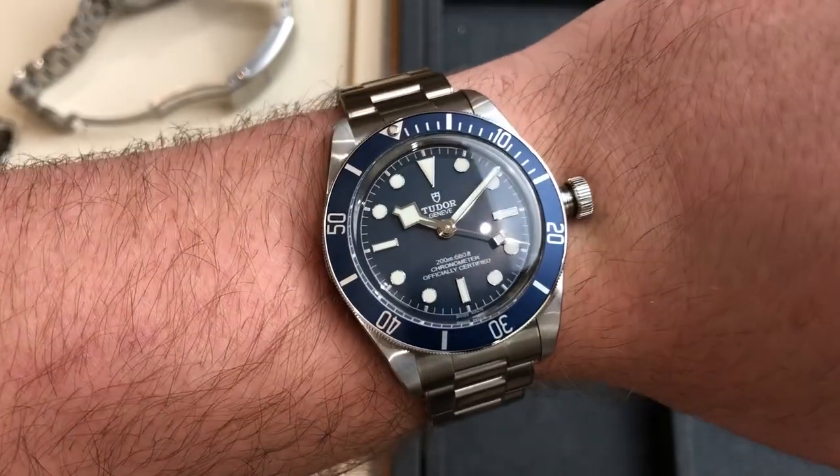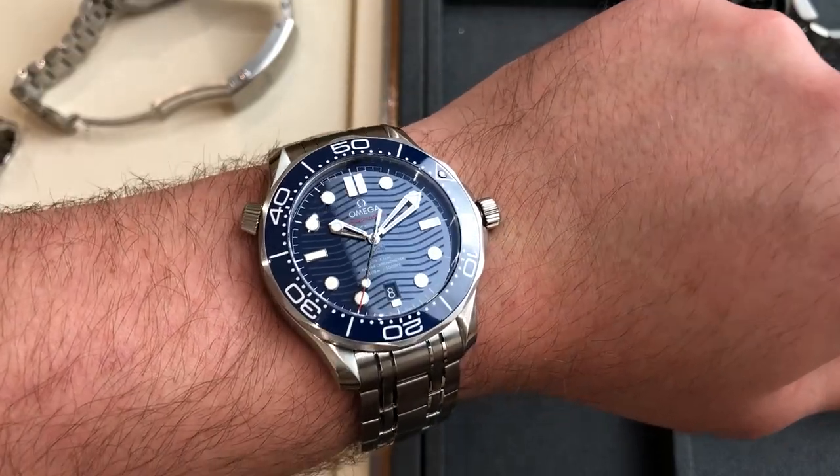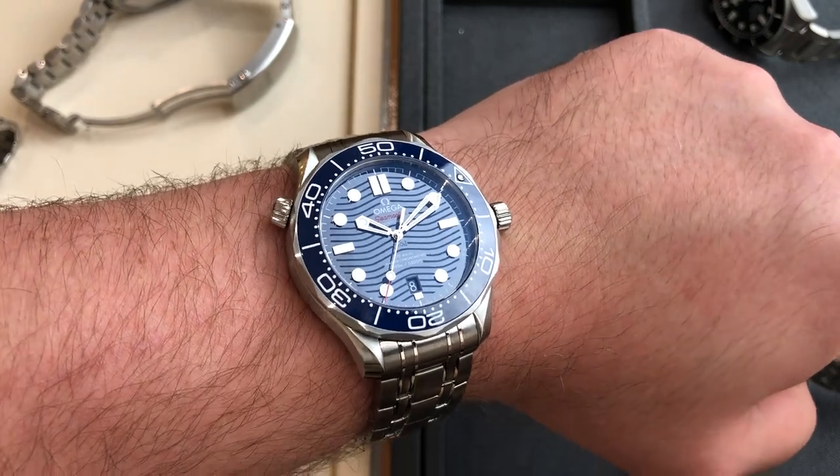For me personally, the Black Bay 58 wears a little better as it is a 39mm watch, whereas the 41/42mm Omega Seamaster wears a little large but is still very wearable. But this is of course subjective — some people prefer a larger watch, others prefer a smaller watch.